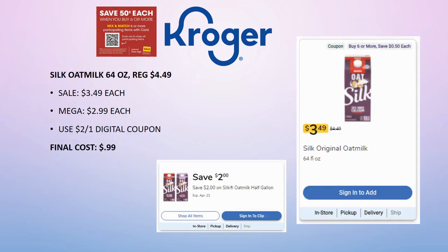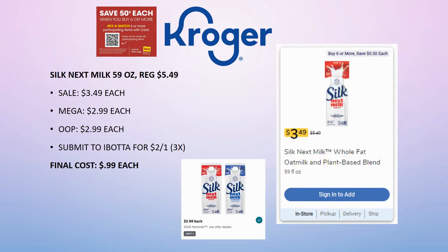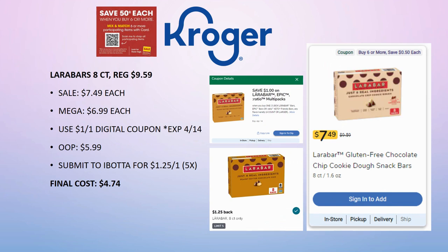The Silk Oat Milk 64 oz is regularly priced $4.49, on sale for $3.49, mega sale for $2.99. We still have a $2 off one digital coupon (doesn't expire until the 23rd), so final cost is 99 cents. We also have the Silk Next Milk, regularly priced $5.49, on sale for $3.49, mega sale for $2.99 — pay out of pocket then submit to Ibotta for $2 back on one (limit 3 times). Final cost just 99 cents.